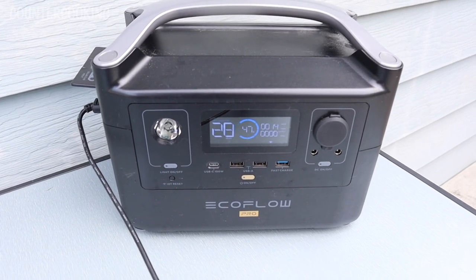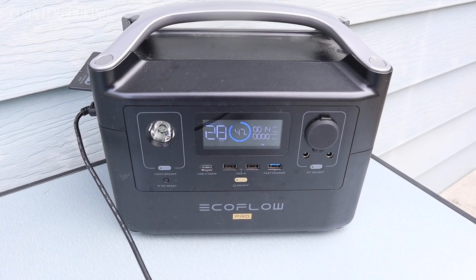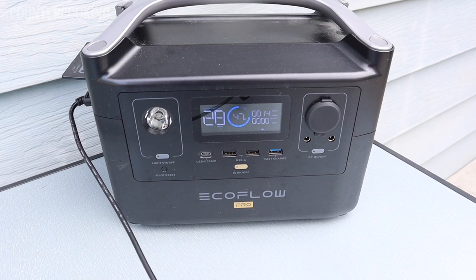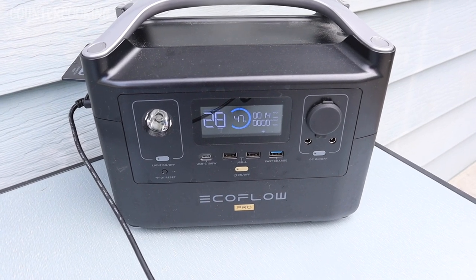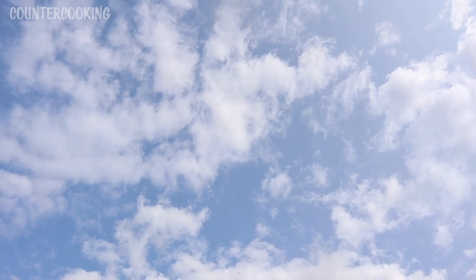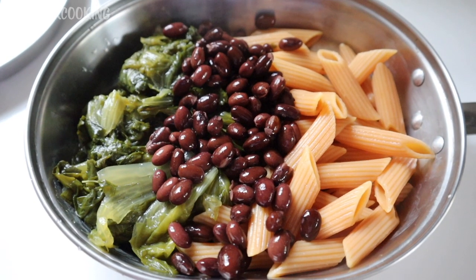It is 4:40 p.m. It's been cloudy for the past few hours but we are up to 47% on the EcoFlow. I'm going to let it continue to charge — it's only pulling in 14 watts right now from the solar panel. This is what the sky looks like; it's gotten a lot cloudier.